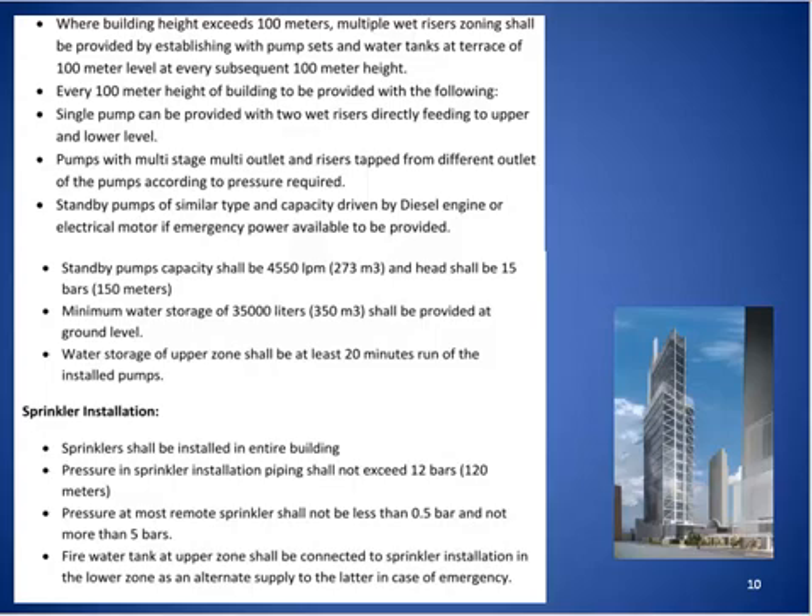Water storage for upper zones shall be at least 20 minutes' run of the installed pumps. For the sprinkler system, sprinklers shall be installed throughout the entire building. Pressure in the sprinkler installation piping shall not exceed 12 bars, and pressure at the most remote sprinklers shall not be less than 0.5 bars. Fire water tanks in the upper zone shall be connected to the sprinkler installation in the lower zone as an alternative supply in case of emergency.